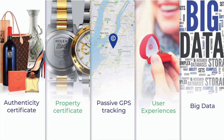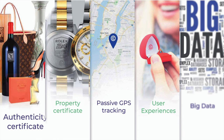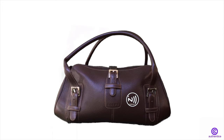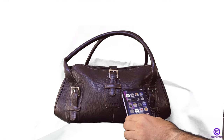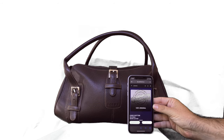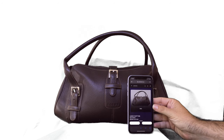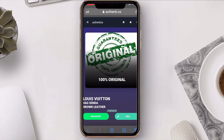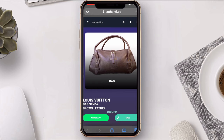Our solution? Authenticity Certificate. Our main service is based on a small chip with no battery, non-clonable, and non-updatable that can be read by any smartphone with no need to install any app. The chip is integrated inside the product susceptible to be faked so that it remains hidden. When a mobile phone is close to the object, the chip is automatically read via NFC, and a few checks are done in real time to ensure clearly and irrefutably that the object is authentic.